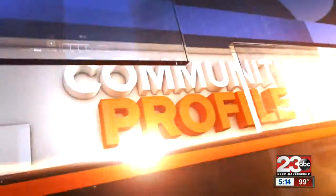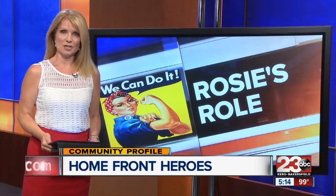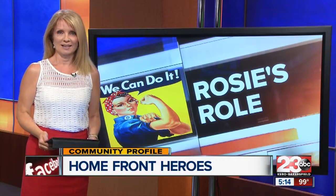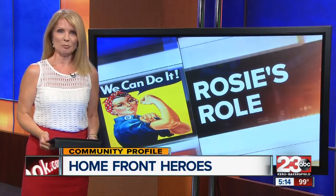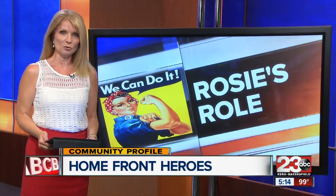If you're looking for something to do that honors some special women, an exhibit titled Rosie the Riveters goes on display at the Kern County Museum. 23ABC's Mark Christian explains how the project came about and why organizers say these women were so important during World War II.